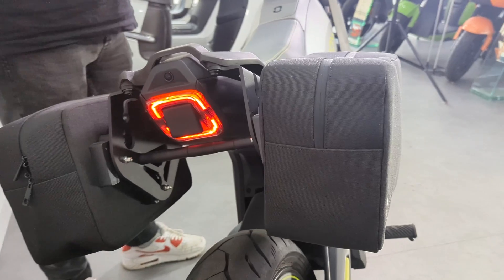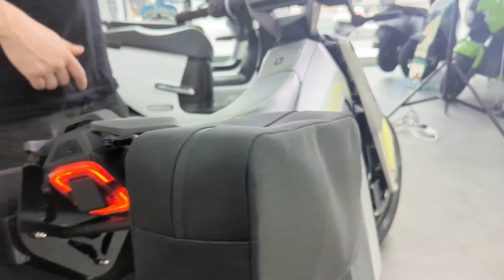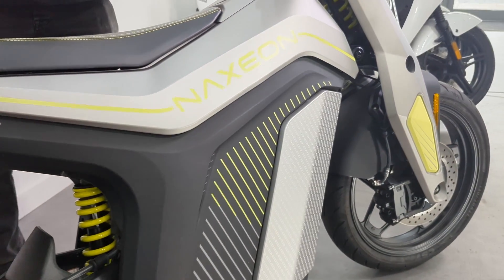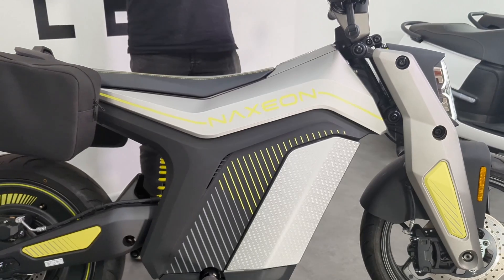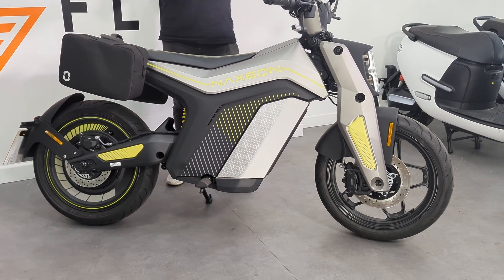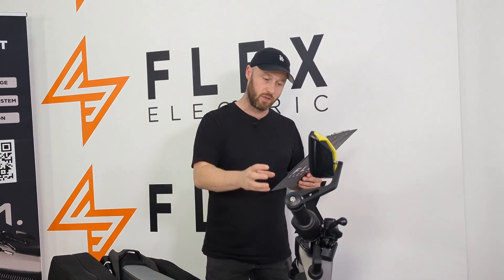This is where it gets really interesting — the technology. Some of the stuff you see in this bike I've never seen anywhere before. It's got HD cameras front and rear, blind spot detection, it's Bluetooth connected. And this is something people ask for all the time and everybody's like, 'why has nobody done this yet?' — it's got a built-in sat nav. Brilliant.